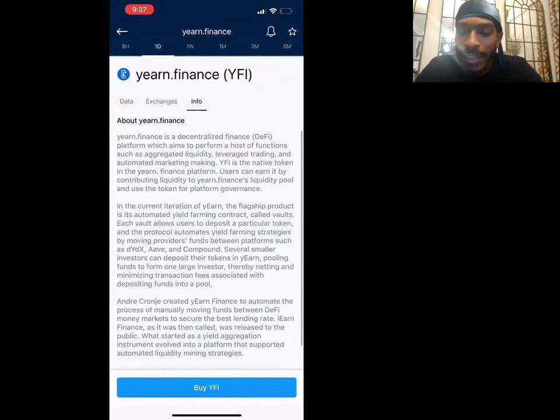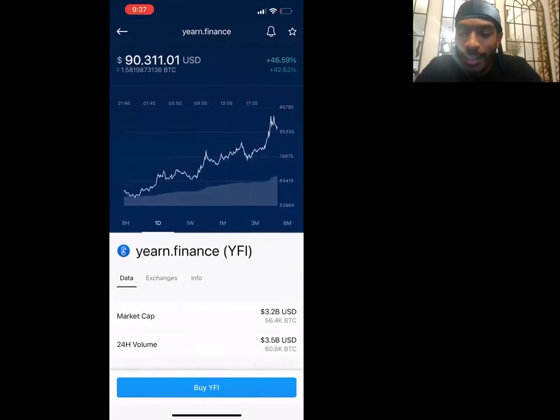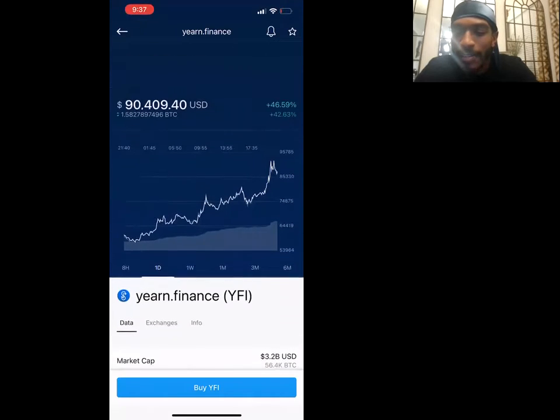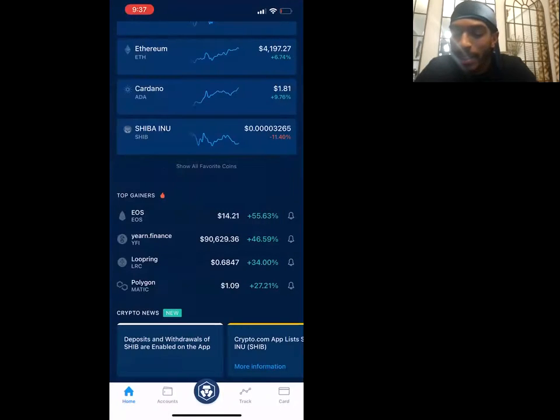It just had a little small dip and I'm thinking how high could this thing go — it's already at $90K. And this thing just jumped up two thousand dollars while we were looking at it! It was just at $88K, now it's at $90K. That is crazy — when I first saw it it was at $77K.